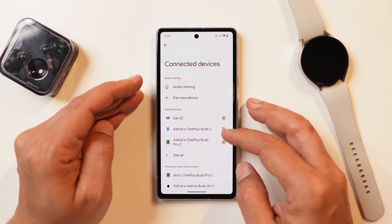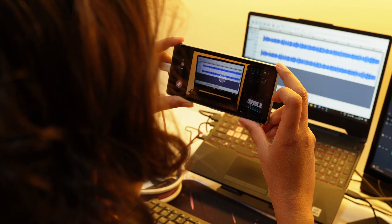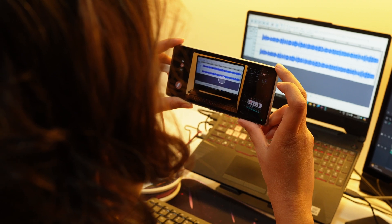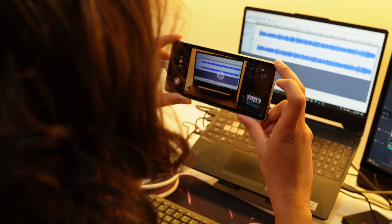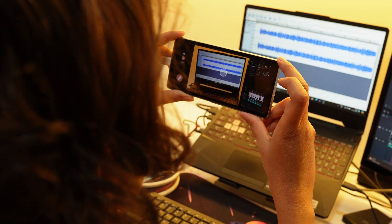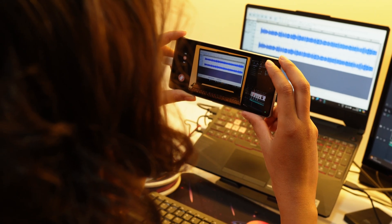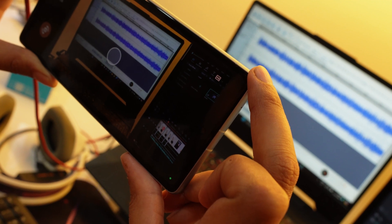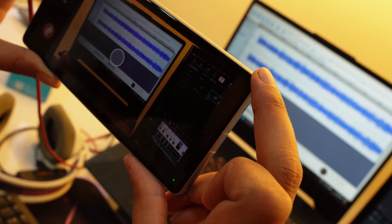Google did introduce a webcam feature on Pixel smartphones with Android 14, but that had standard quality only. Now with this latest developer preview build, you also get a toggle to enable HD quality, and there's a noticeable difference in picture quality too. That's a good thing for people who use their Pixel smartphones as a webcam.